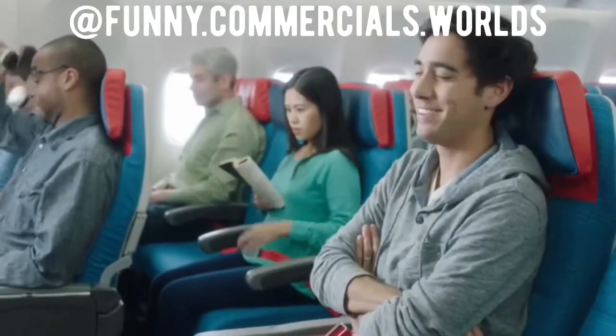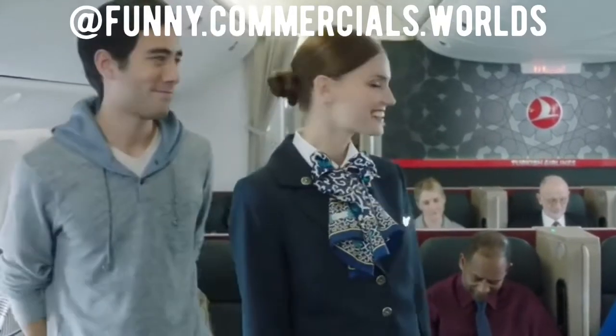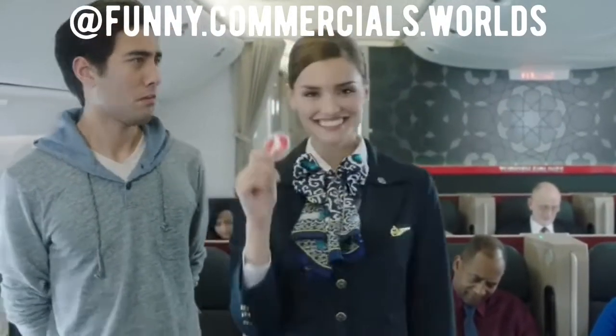Please stow your footrest, video screen, and headset, and make sure your seat back is fully upright. Thank you for your attention. For more details, please read the safety card in your seat pocket and enjoy your flight.